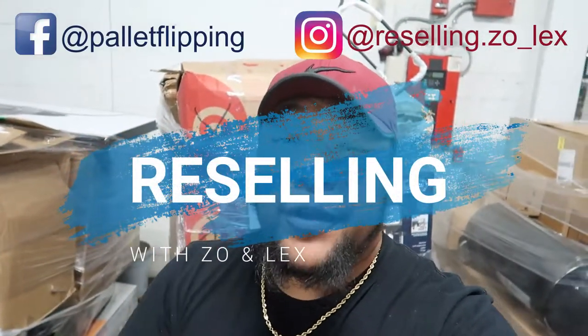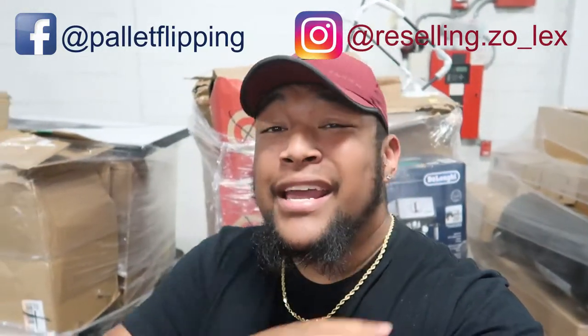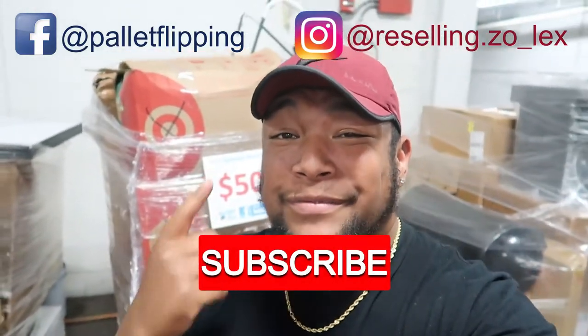What is up y'all, it's your boy Zoe and welcome back to the channel. If you are new here, Lex and I are resellers and here on this channel we love doing unboxing videos and talking about anything reselling. If that's something that interests you, go ahead and hit that like and subscribe button, but let's jump right into this video.